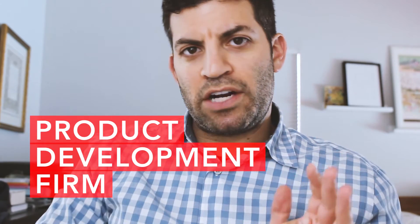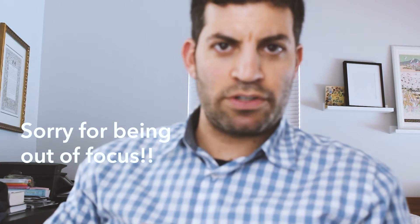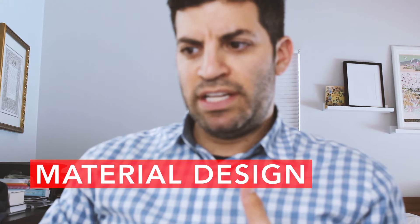We're at the very early stages. We just hired a product development firm. We have a bunch of manufacturers in China, but none of them that we work with are able to do what we want to do with this next product, so we need to go find new manufacturers. Before we do that, we need to design the product — concept sketches, material design, 3D CAD images and CAD drawings — so that when we start pricing out the molds, we know how much this thing's going to cost.